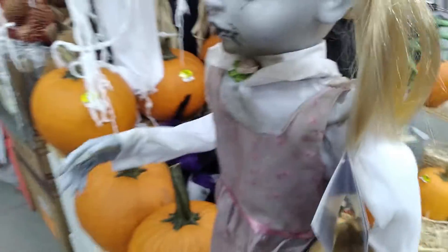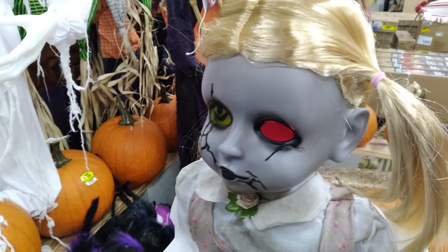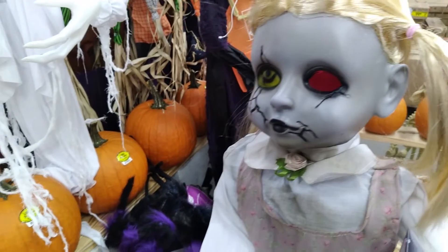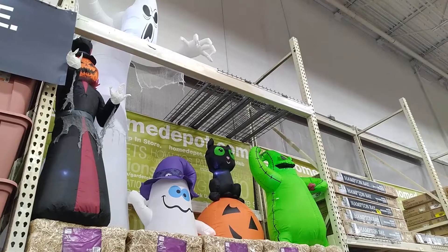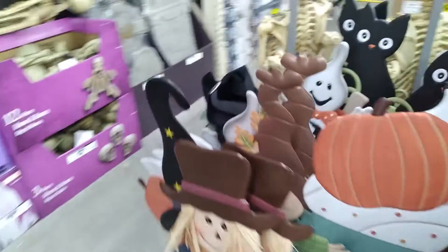Let me check this one — oh, same as the other one. They've got fake pumpkins and real pumpkins, and a few inflatables, but not too many. I'll look around a little bit — definitely not a lot here.